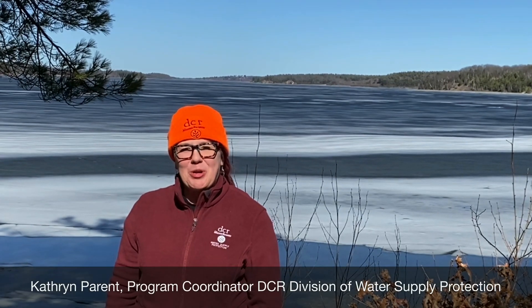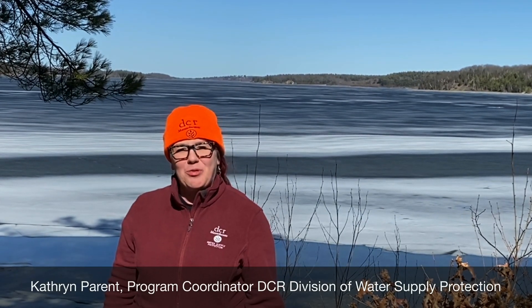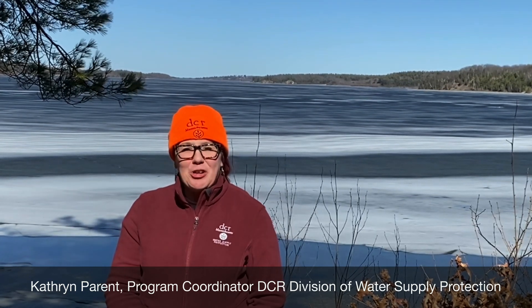Hi, I'm Katherine, Program Coordinator for DCR's Division of Water Supply Protection. I'm excited to take you on a field trip today — a virtual field trip and a tour of the watershed.